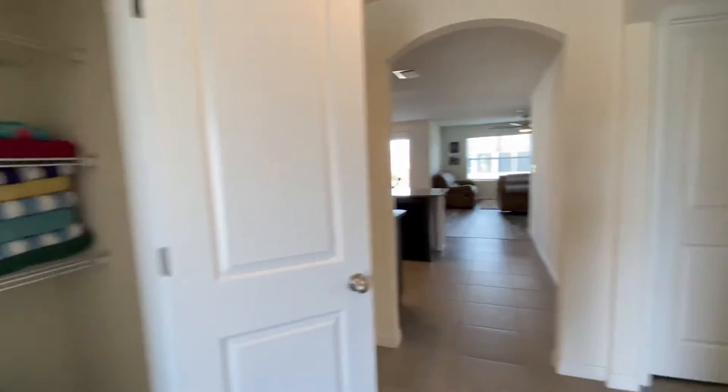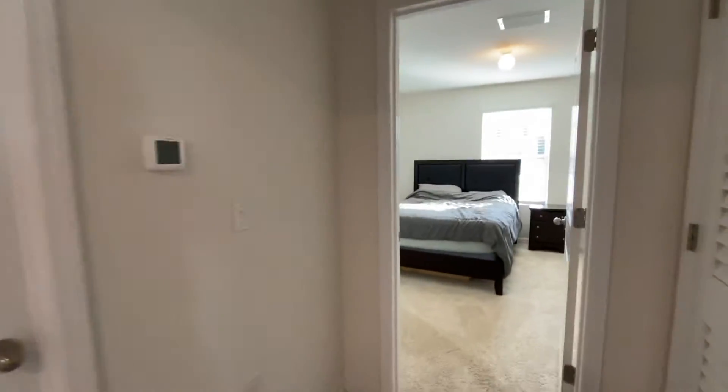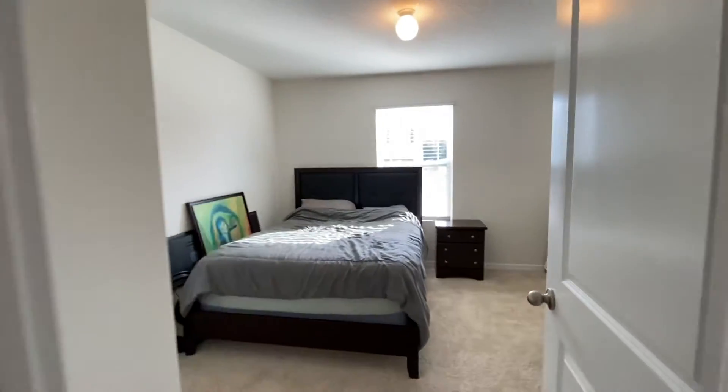Nice closet here. This door will lead you to the garage, and this door here will lead you to the laundry room. Here's bedroom number three, with the closet right there.